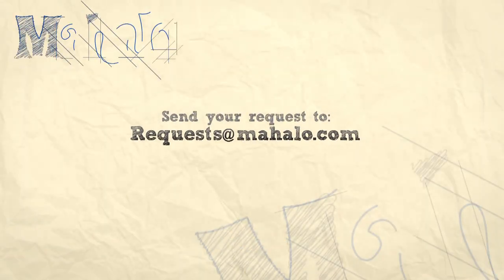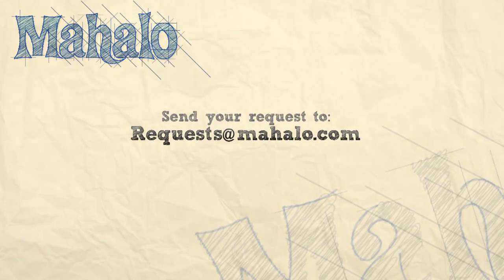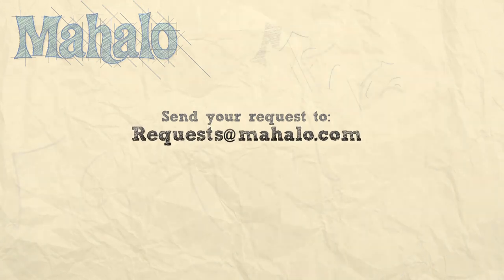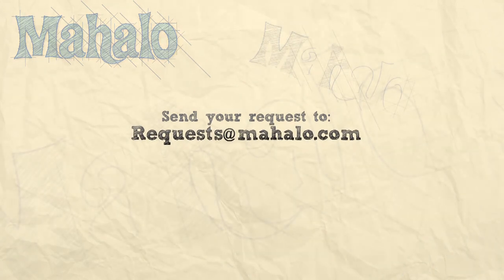I'm Asha Kay and thanks for watching. If you want to know more about Mahalo Travel, click on any of the links around me and subscribe to our Mahalo Travel Channel and Mahalo.com. If you have any recommendations, please send us an email at requests@Mahalo.com. I'll see you next time.